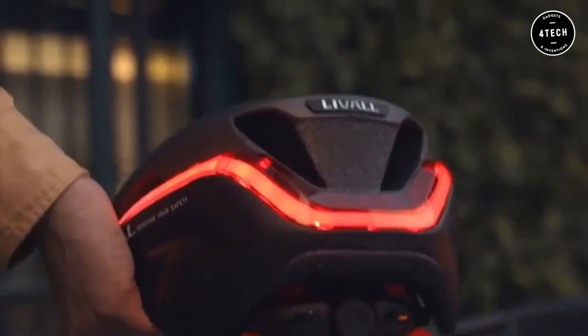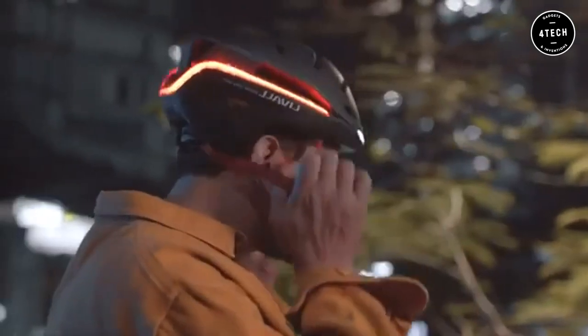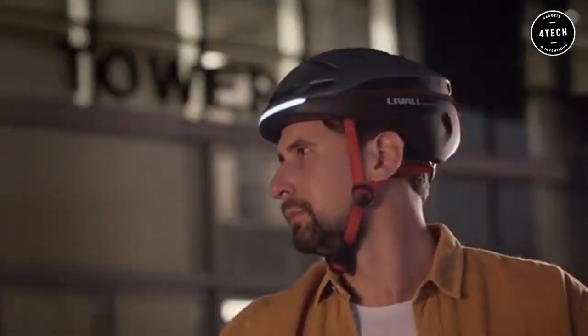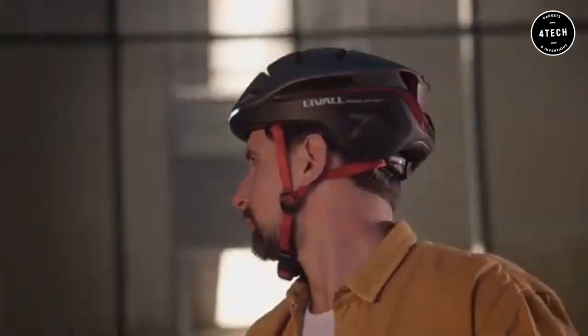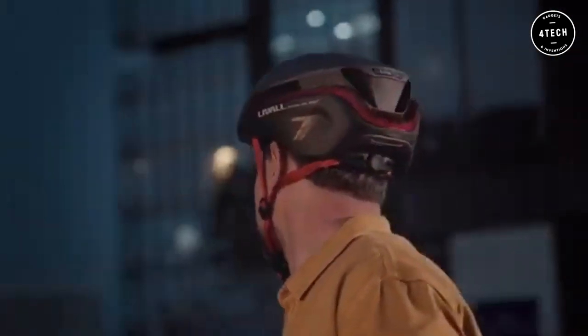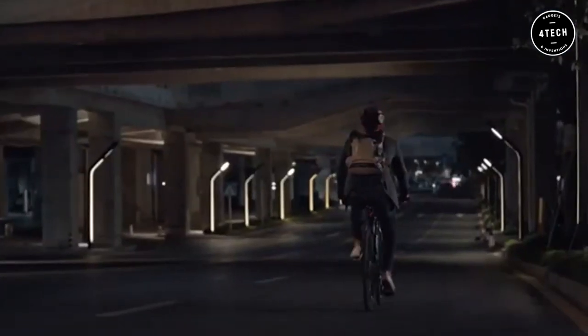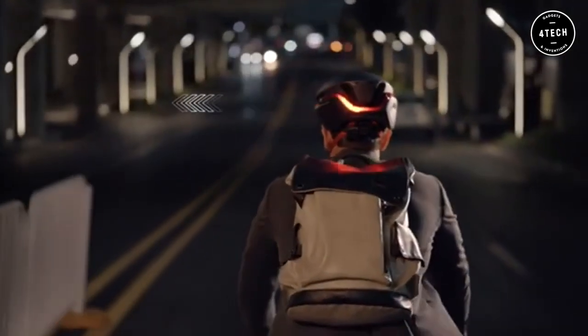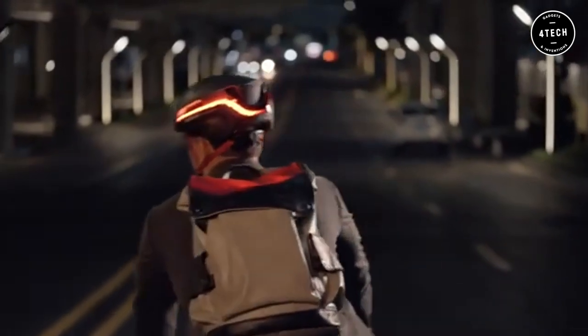When it comes to cycling, safety is always a top concern. That's why Live All has created the EVO21 bike helmet, the most technologically advanced helmet on the market. With 10 hours of battery life, patterned fall protection, and maximum ventilation, the EVO21 has you covered no matter how long or hard you ride.